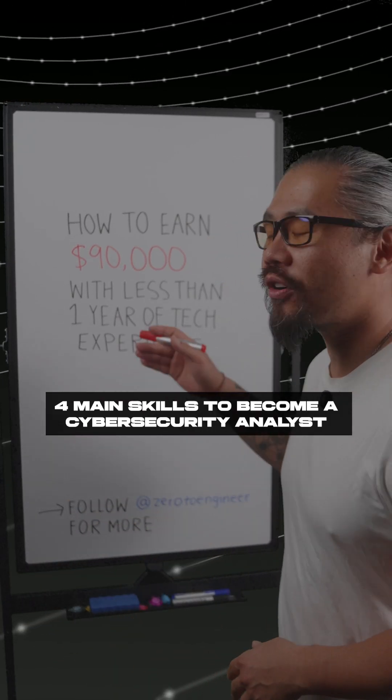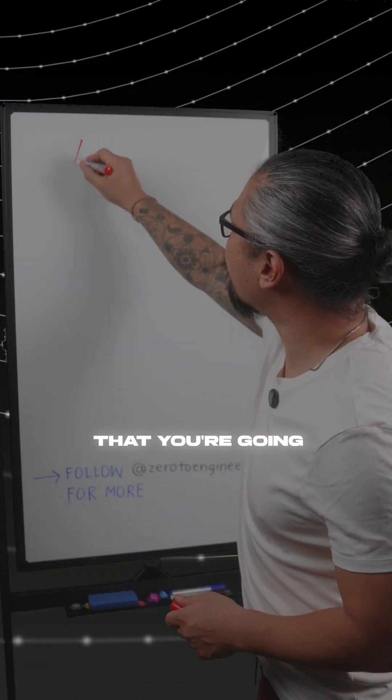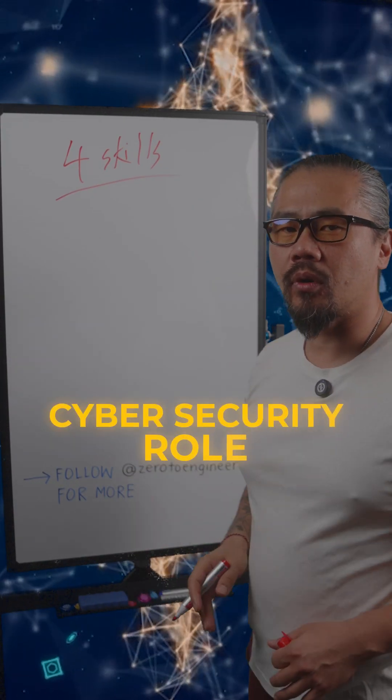How to be a cybersecurity analyst and earn up to $90,000 with less than one year of tech experience. Here are the four skills that you're going to want to master in order to break into a cybersecurity role.